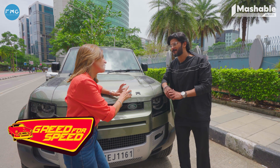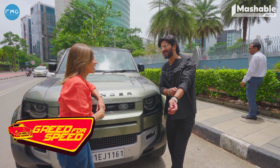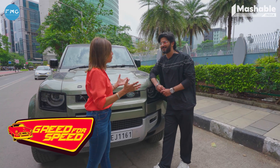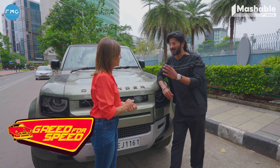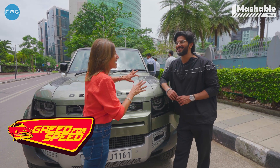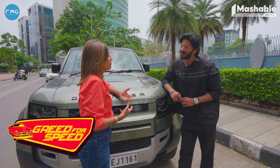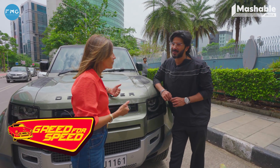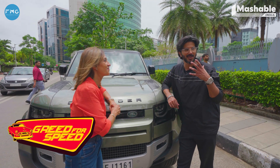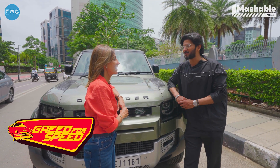Before we let you go, we have to do a fun petrol head rapid fire. Ice or EV? ICE. Your favourite driving song? Bon Jovi, It's My Life. I'm not going to ask you manual or automatic because I know the answer — it's a given. Naturally aspirated engine or the kick of a turbo? I'm too much of an aural person — sound is too important for me.